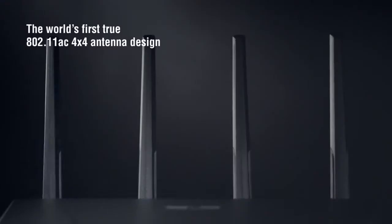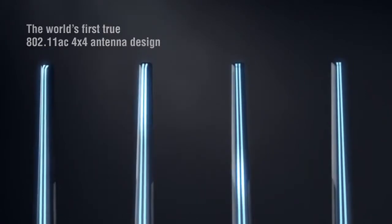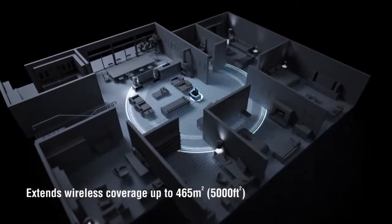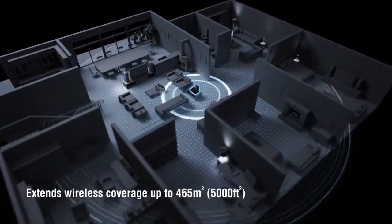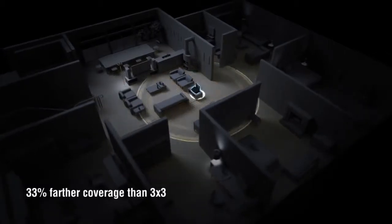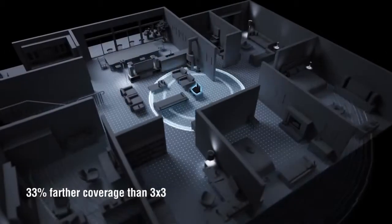The 87U boasts the world's first TRUE 4x4 antenna design, giving you up to 5,000 square feet of wireless coverage — that's 33% further coverage than 3x3 antenna routers, and even further than the latest tri-band routers.